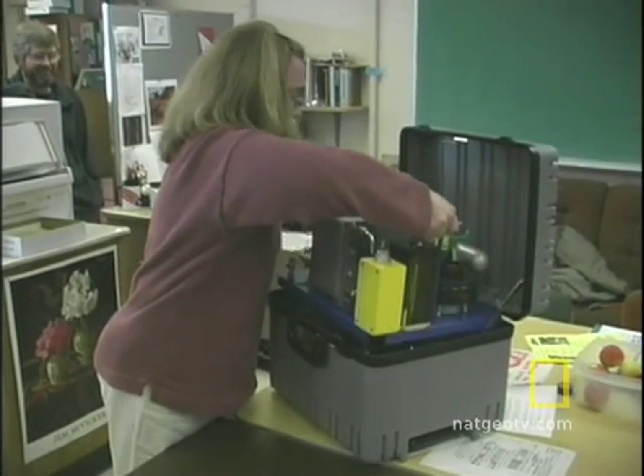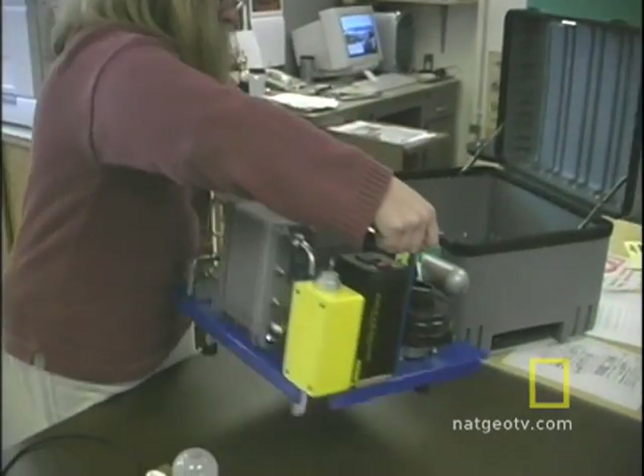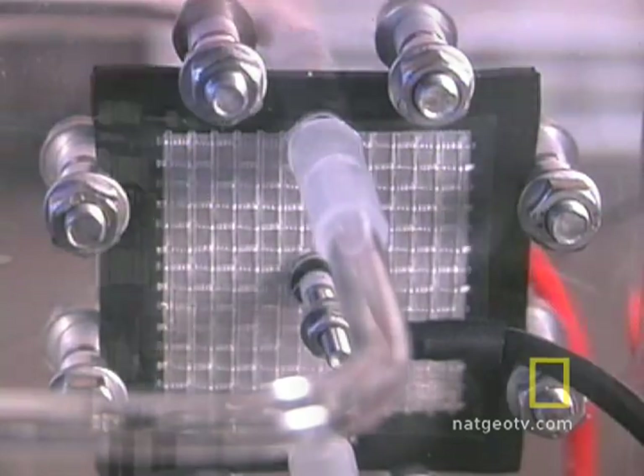Of course, it couldn't be this simple. Somehow the hydrogen in the water molecule must be stripped and stored, and that takes power.